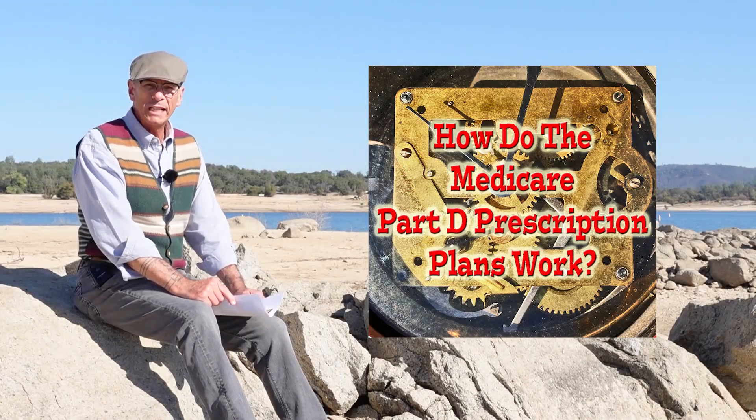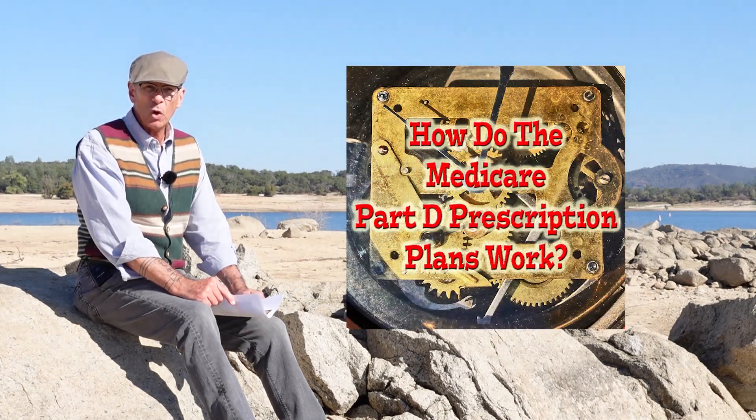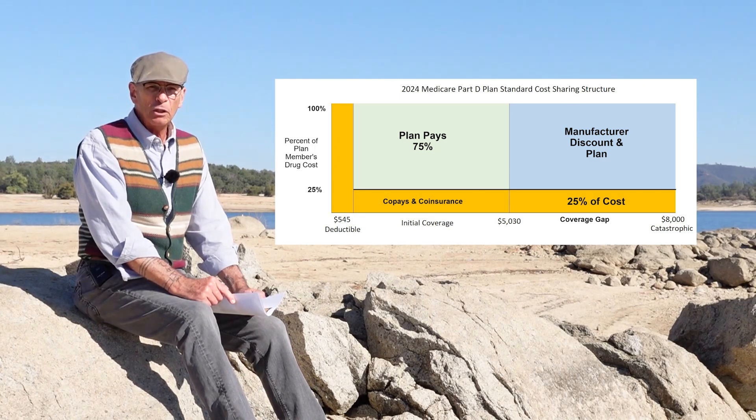How do these Medicare Part D prescription drug plans work? Hello, I am Kevin Knauss with InsureMeKevin.com. When I work with a Medicare beneficiary, oftentimes one of the most confusing aspects of their health coverage is selecting a Part D prescription drug plan, because none of them seem the same. They're just all over the map with different deductibles and co-pays and co-insurance. That is because Medicare allows the plans to create alternate plan designs and member cost-share structures, and they can be a little bit confusing.